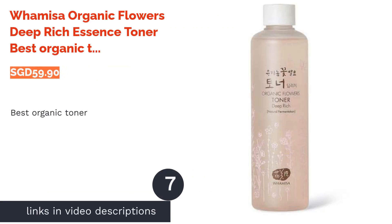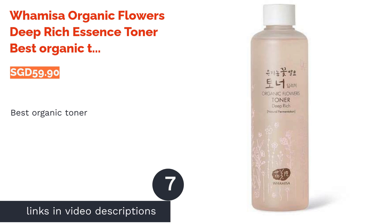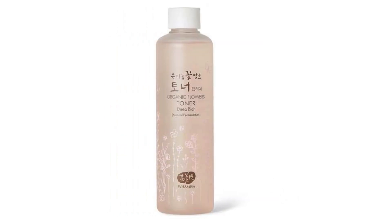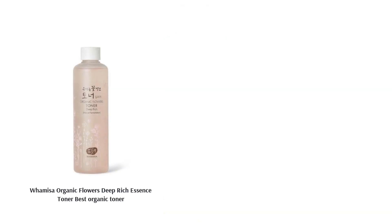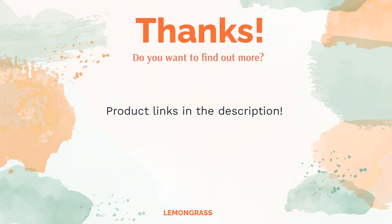The next product is Whamisa Organic Flowers Deep Rich Essence Toner, best organic toner. Made entirely of organic and natural origin ingredients, this essence-like toner is deeply hydrating even for those with very dry skin. Rather than a water base, the toner uses an aloe extract base combined with galactomyces, oat kernel extract, argan oil, and other botanical ingredients. Although the texture is thicker than regular toners, it still absorbs quickly into the skin to give an instant plumping effect.